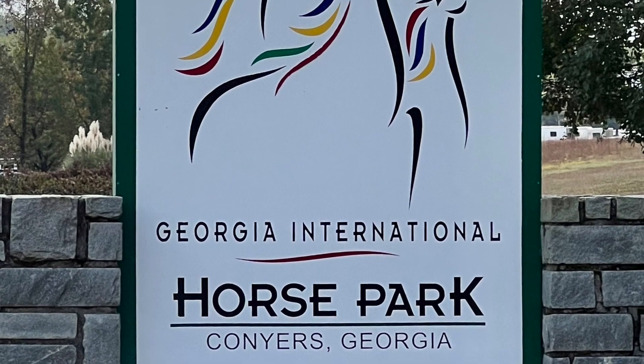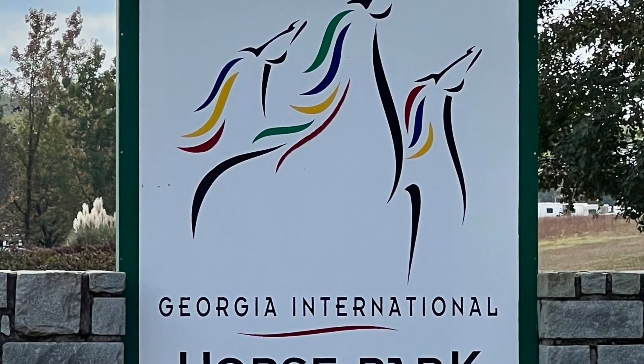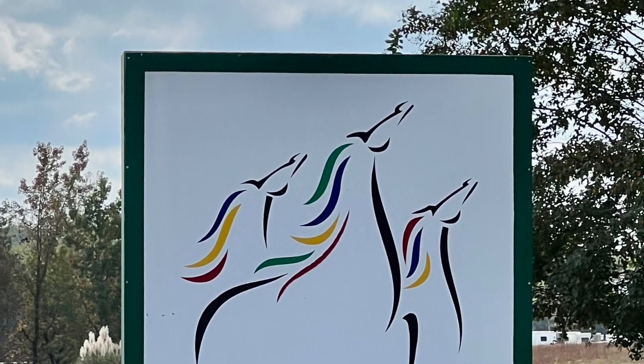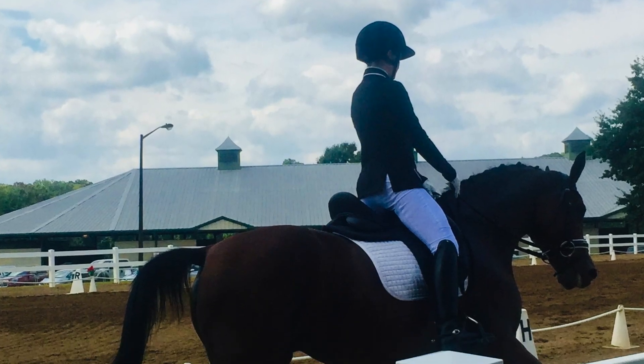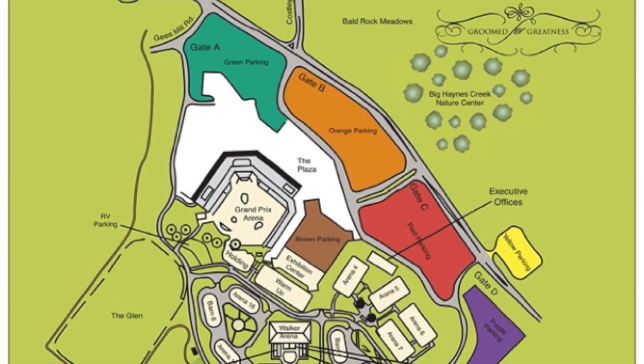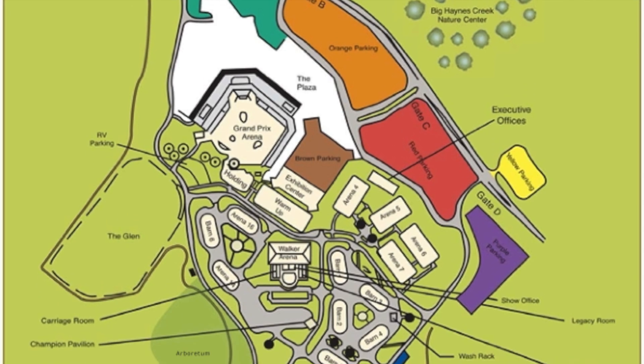Over three days, October 7th through 9th, I attended the United States Dressage Federation Region 3 Dressage Championships and the Atlanta National Fall Dressage Show, which took place at the Georgia International Horse Park simultaneously. I want to share this show with you, so let's get going.